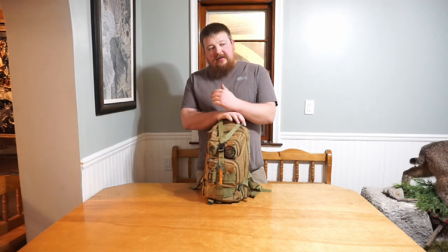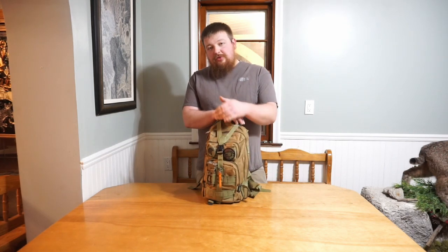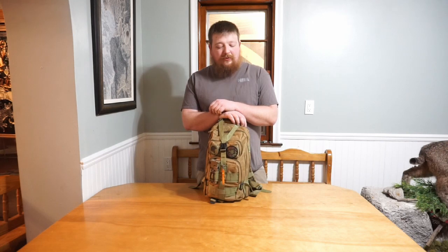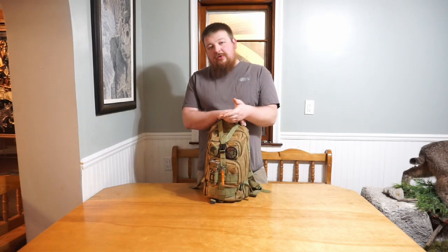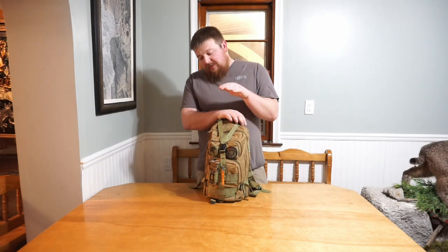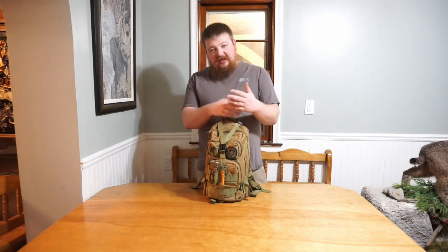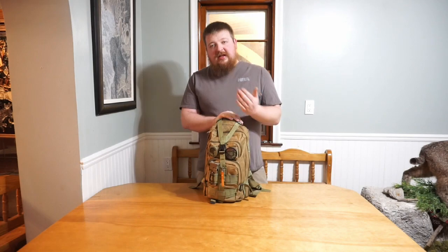Let's get into what's in this bag. There's a lot of stuff you'll see that's double, triple, and quadruple redundant. I kind of go by the mindset of: if you have one, you have none; if you have two, you have one. So I've got three or four different ways to start a fire, two or three different ways to purify water, and two ways to cook food. Let's pull everything out one at a time.